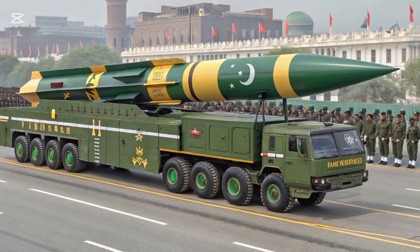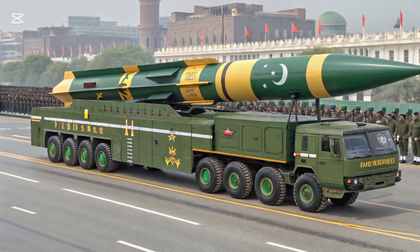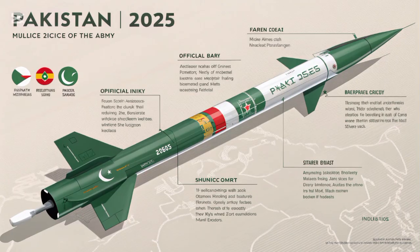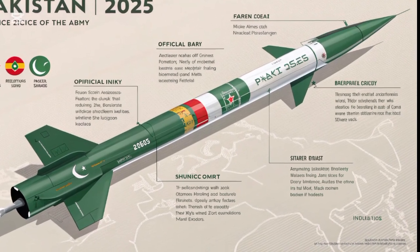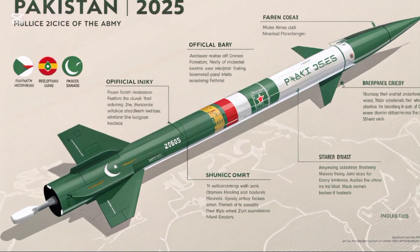The HAT series isn't just about ballistic missiles. Pakistan has also developed HAT-7, known as BABAR, a sophisticated cruise missile with a range of over 700 kilometers. It's capable of low-altitude flight, making it difficult to detect and intercept. The BABAR missile is a clear demonstration of Pakistan's ability to develop advanced, precision-guided weaponry.